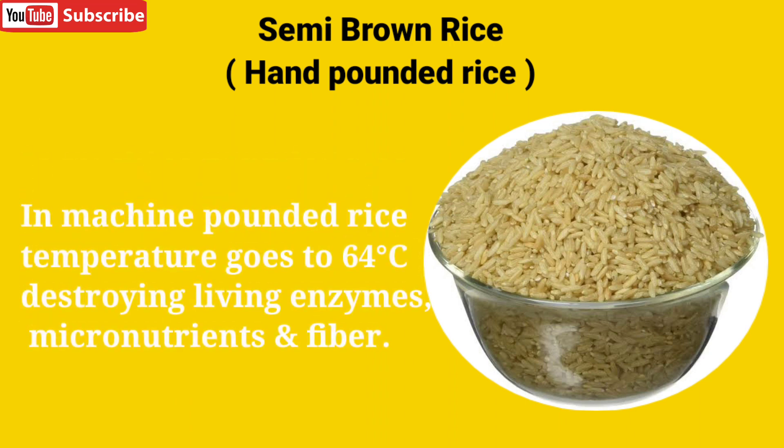Hand-pounded rice is always better than machine-pounded rice because in machines the temperature goes above 64 degrees centigrade, destroying the living enzymes, micronutrients, and fibers of the rice.